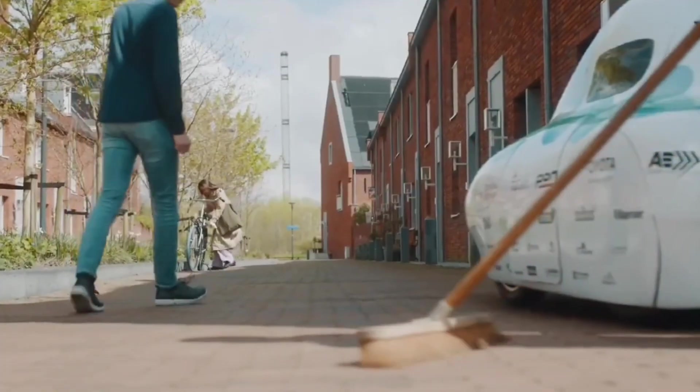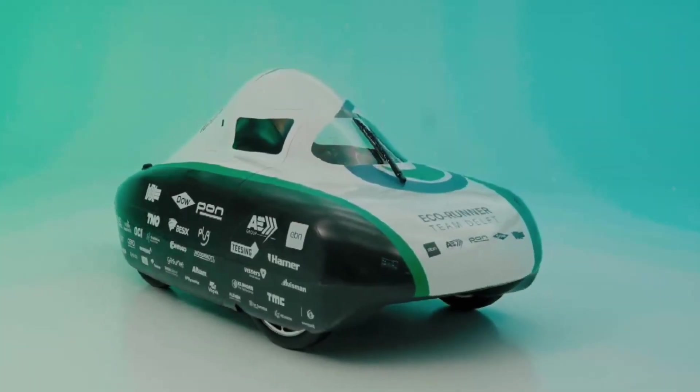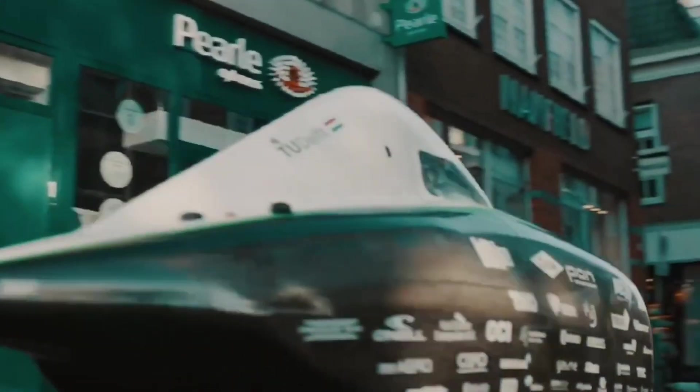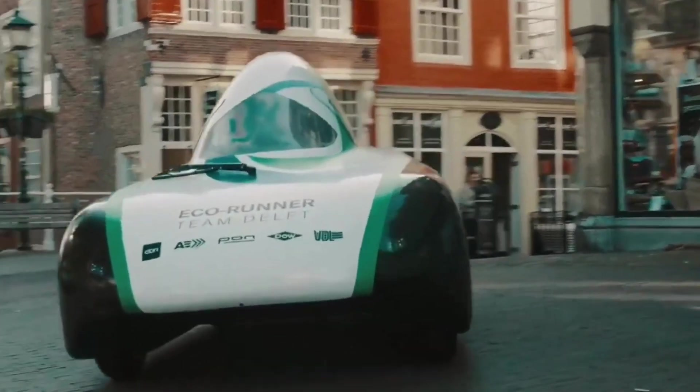This vehicle is a big step forward in green transportation, giving us a glimpse of a future where clean energy is the norm, reducing our carbon footprint and offering a more sustainable way to travel.